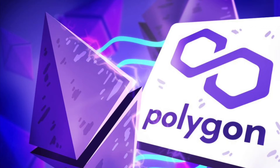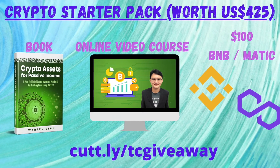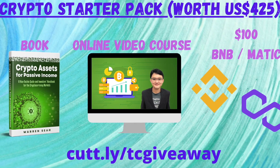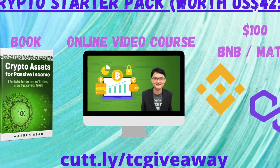Hey everyone, welcome to another video in which we will be covering our blockchain. The blockchain we are looking at today is Polygon. Before we get into that, let me tell you about our giveaway we are holding. We have a giveaway contest for our crypto starter pack that consists of a copy of our book, Crypto Assets for Passive Income, an online video course, and $100 worth of BNB or Magic tokens of your choosing.